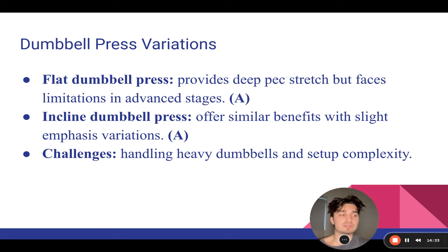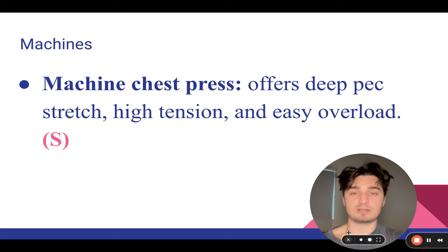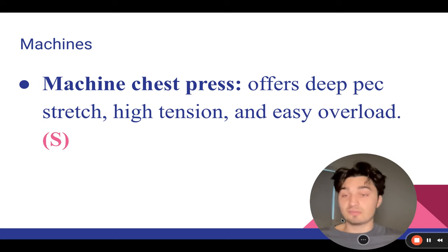One limiting factor with dumbbells: if the dumbbells in your gym don't go that heavy, that can limit you on progressive overload. Next is the goated chest exercise — S-tier: machine chest press.